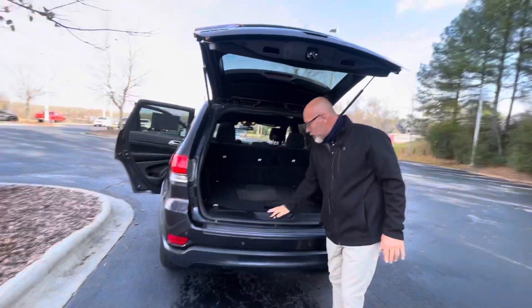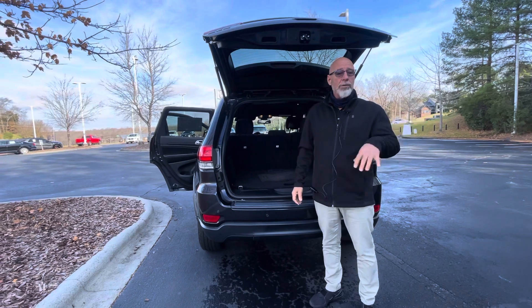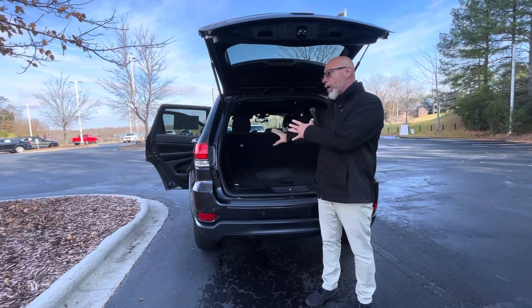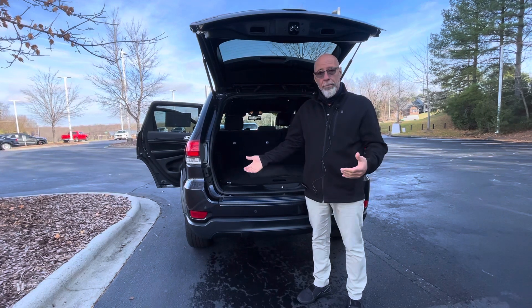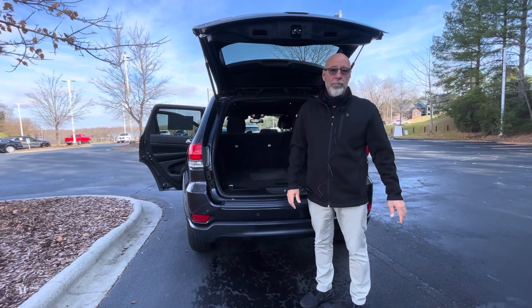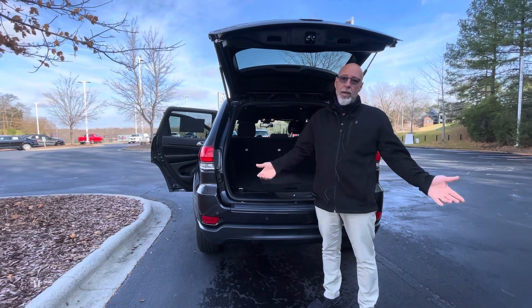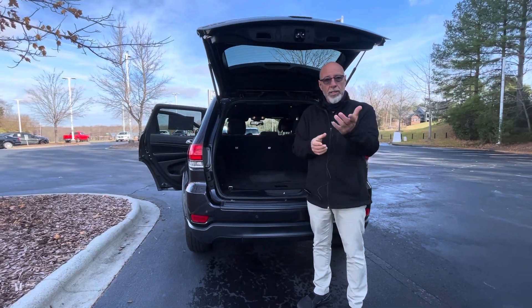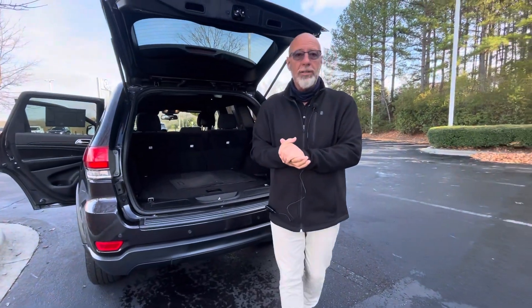Our sales manager, Danny, has this one priced about $3,000 below the average market value. He wants this Jeep to go and is looking for somebody to stop by and take possession of this one. It's fully serviced, ready to go, and fully detailed. If you want to set up an appointment to come take a look at it, my number is 315-542-9476. Thank you.